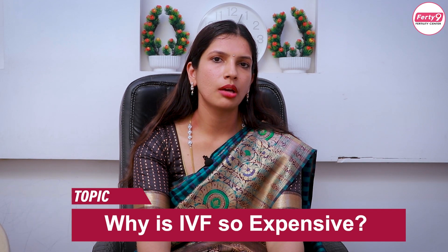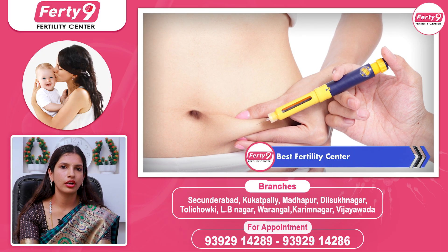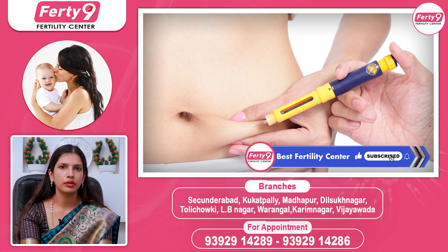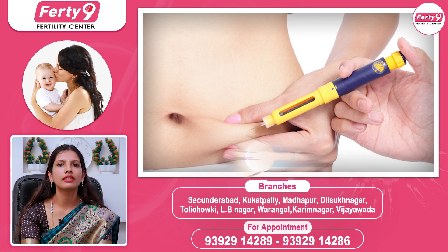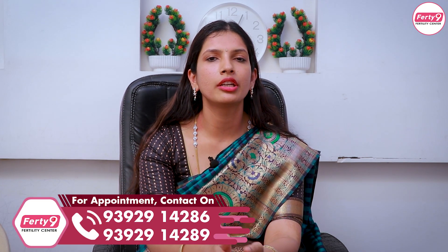First, we need to do what we need to do in the day-to-scan, which is important for IVF. We also need to do recombinant injections. We also need to consider the quality of IVF. We also need to do the high purified injections, and we need to do the urine preparations.